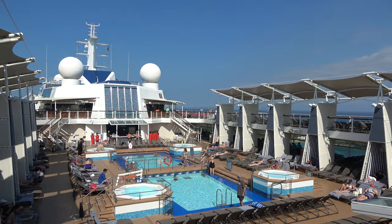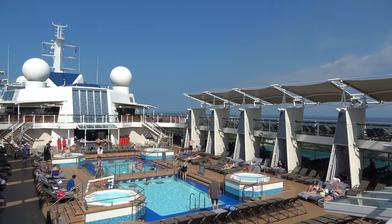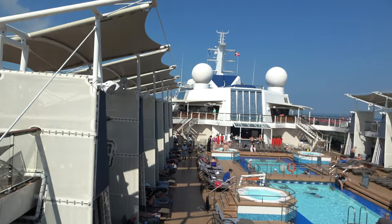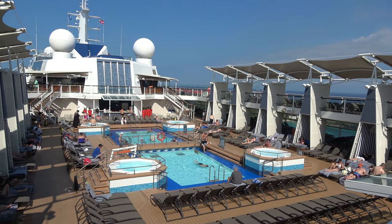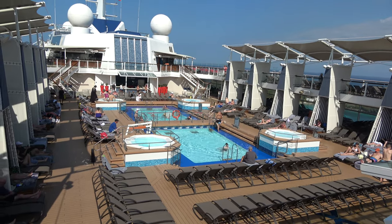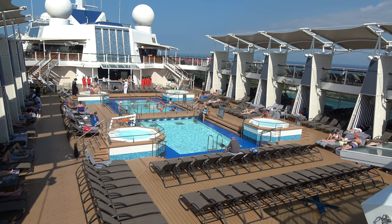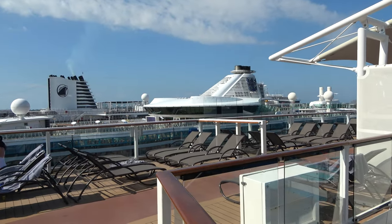Hello everyone, good morning and greetings from the Celebrity Silhouette cruise ship. In this video we're going to show you everything this cruise ship has to offer — from the restaurants and food, the drinks and bars, all the activities and more. We're starting out here on the pool deck. On the Silhouette you have two pretty good-sized pools, a bridge in the middle, four hot tubs, and lots of seating. Some of the seating is under shade, though it goes quickly. On deck 14 above the pool there are lots of loungers as well.